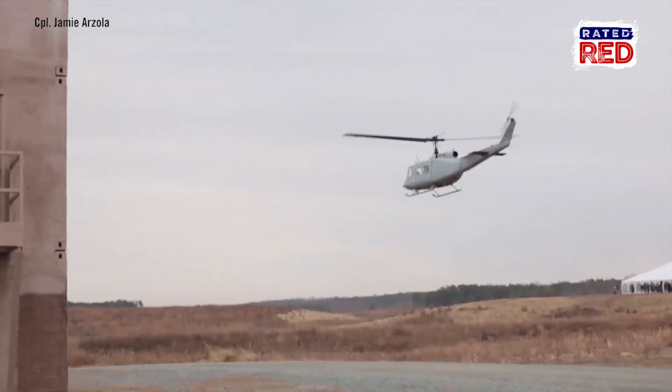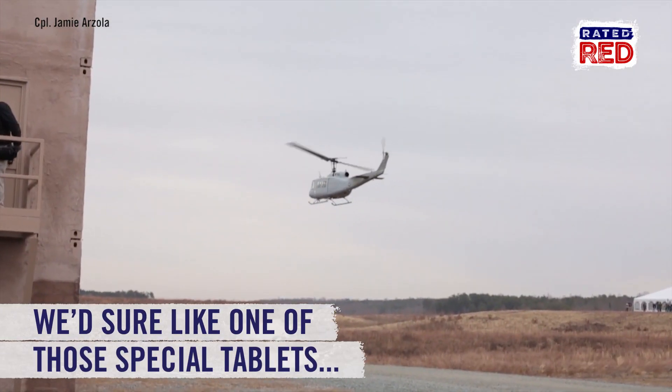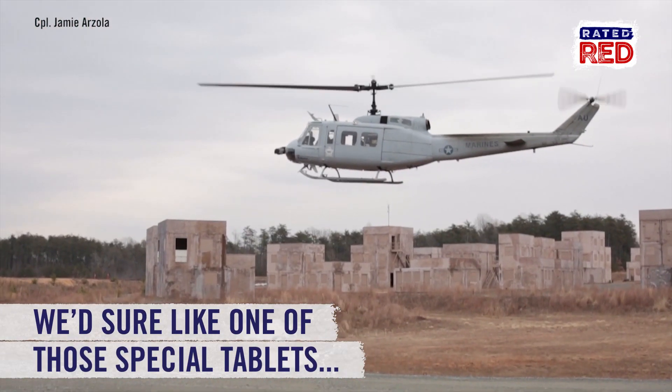The training program for the AACUS is meant for personnel without prior aviation experience and takes less than a day to complete.